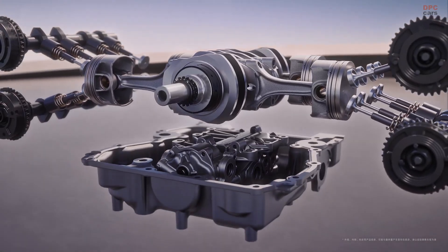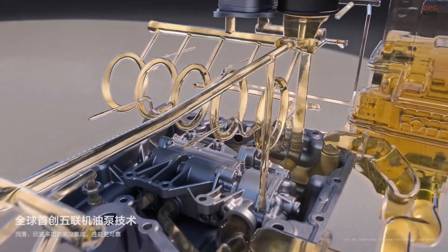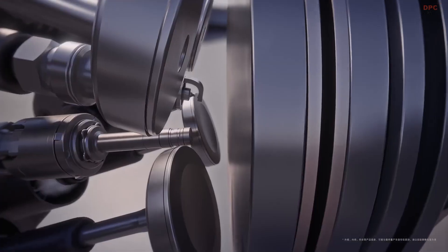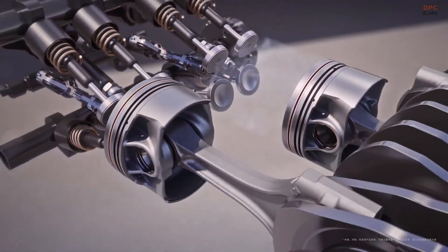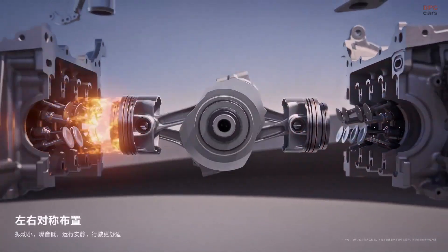This setup is groundbreaking for a plug-in hybrid and delivers a stunning combined output of 955 kilowatts, or 1,300 horsepower. This powertrain gives the U7 supercar-level performance, with acceleration from 0 to 100 kilometers per hour in only 2.9 seconds, making it one of the fastest sedans in its class.